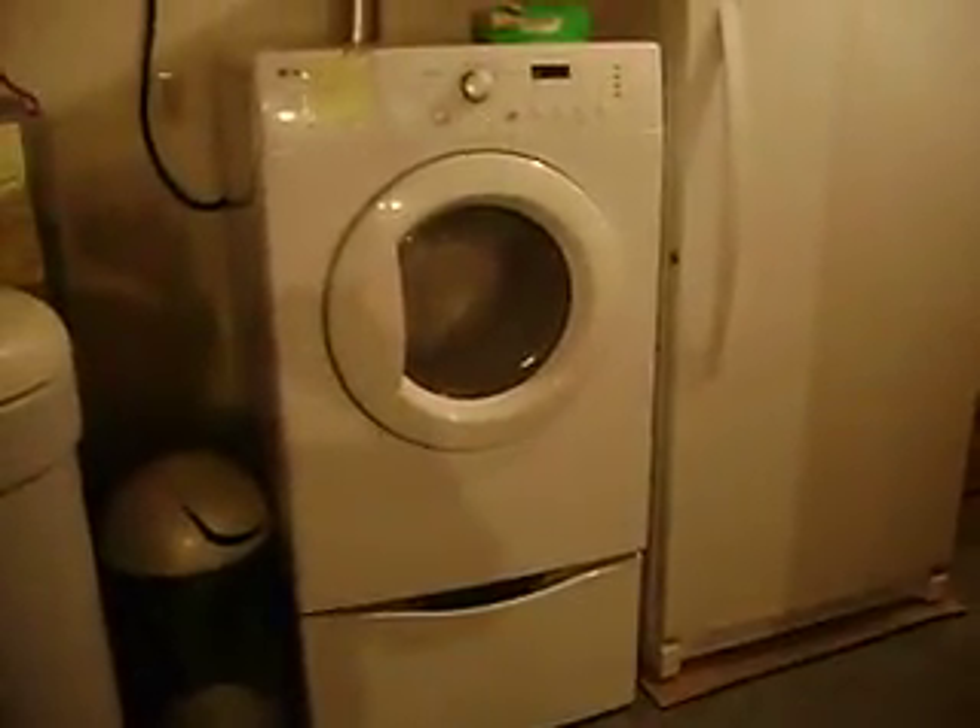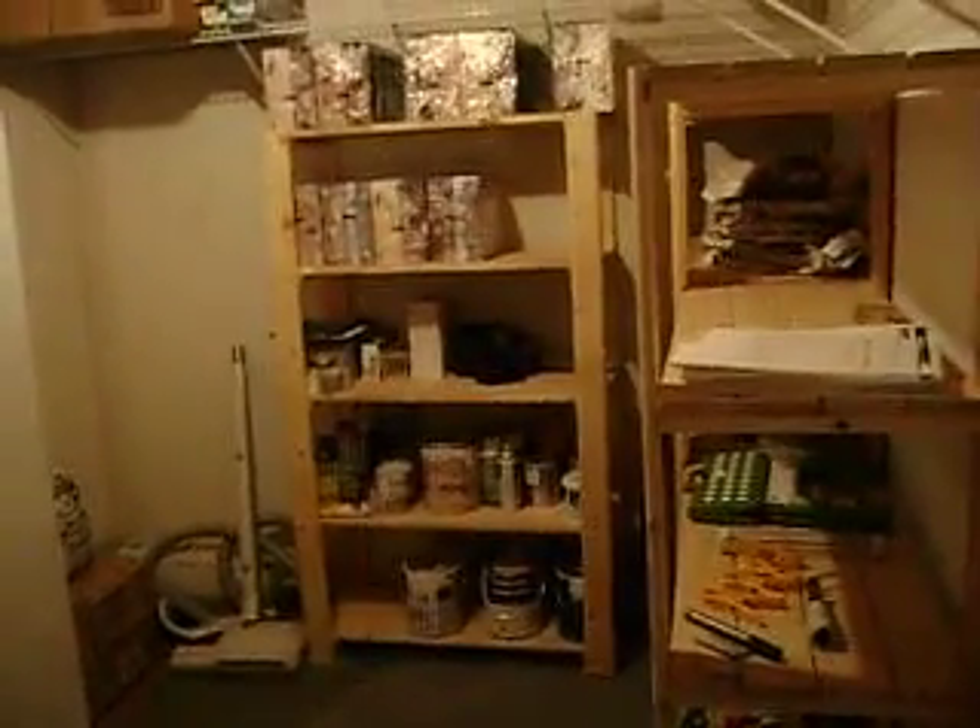As far as the granny suite goes, you'd share your laundry facilities in the lower level. There's your washing machine — it's on a well, town sewer — there's the water softener and hot water tank. There's your dryer and a stand-up freezer, with lots of storage and a great pantry area.